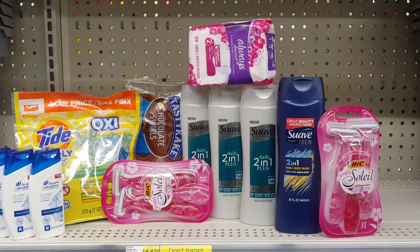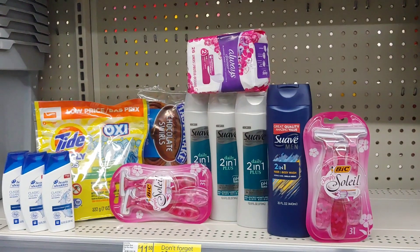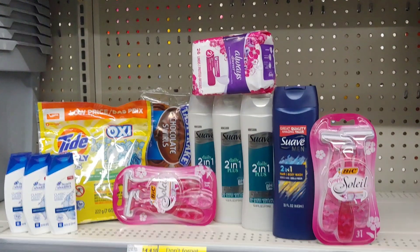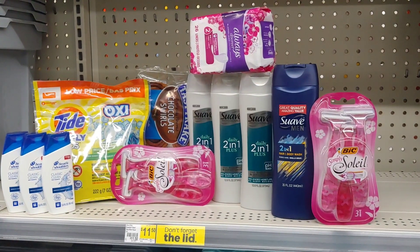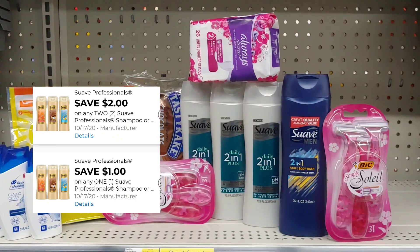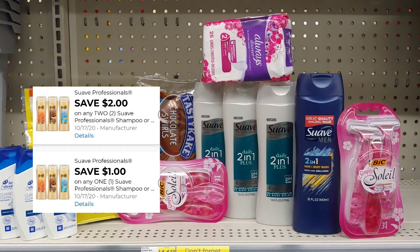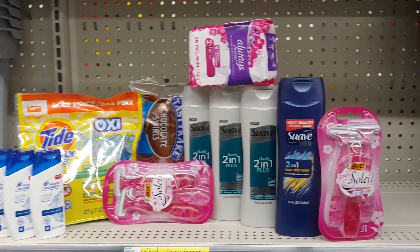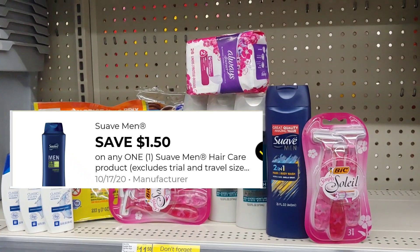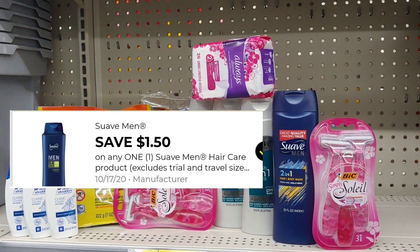The Always Discreet Pants are $3, and I'm going to use a P&G paper coupon that came out in October for $3 off, making those free. I'm taking advantage of the Suave deal — picking up four of the Suave at $2 each, using that $2 digital when you buy two and a $1 digital when you buy one of the Suave products. I'm using that $1.50 digital for the Suave Men, so when it's all said and done, this transaction should be totally free.